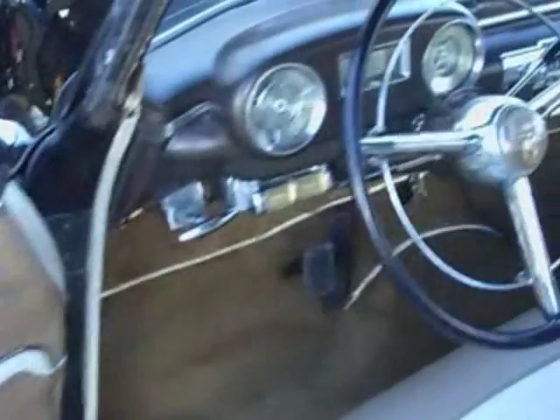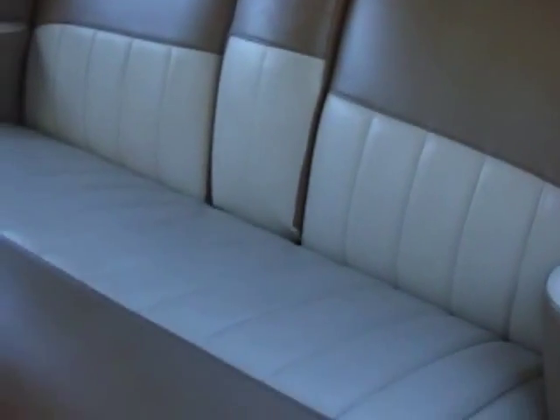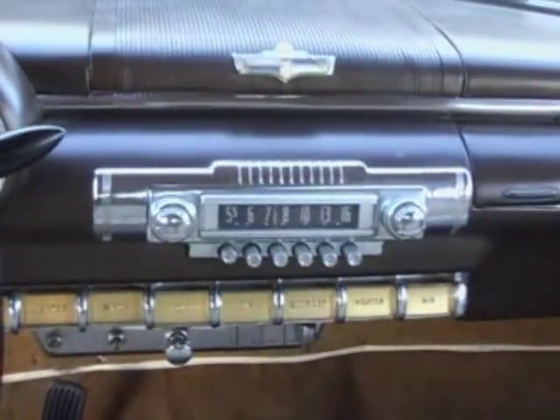The dash is all original, but the leather and the top have both been replaced. The top is done okay, not first rate, and the leather is very nice. The interior work is done pretty well. I love the dashes on these — just fabulous, very luxurious.